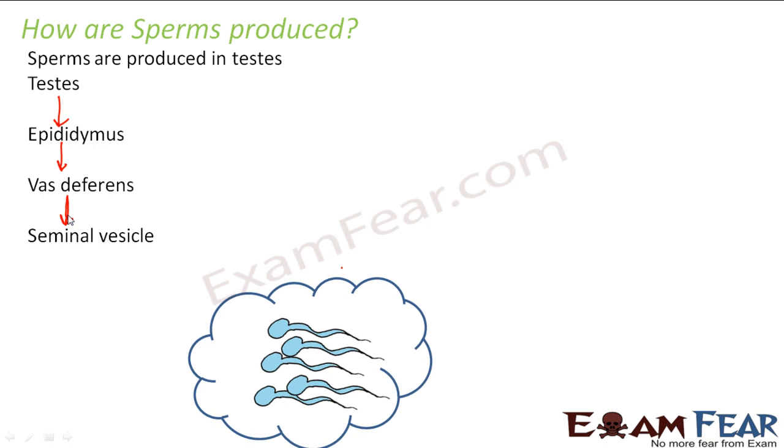The seminal vesicle secretes a viscous fluid which helps in the movement of the sperm inside the female body. The duct of the seminal vesicle combines with the duct of the vas deferens to form the ejaculatory duct. This ejaculatory duct then passes through the prostate gland, which adds its own milky fluid secretion to help the sperms move. From there, it joins the urethra, through which the sperms are finally ejaculated.